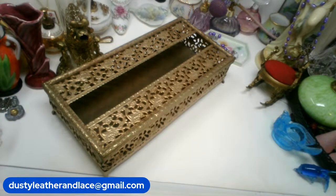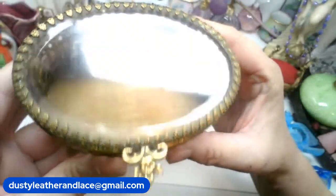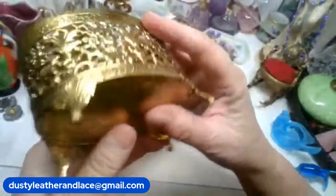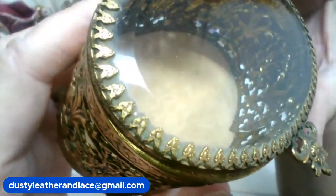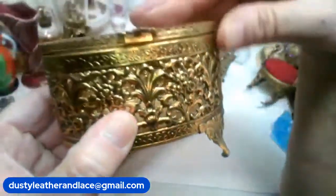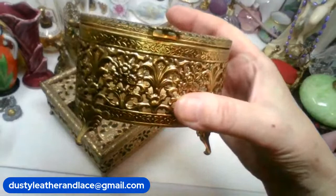For my third we have an ormolu double glass piece — really cute. It's in really good condition. Here's the bottom. It has the double glass with the gold tone. Nice neutral-tone velvet on the bottom — like a gold tone with gold glitter. That is $32, number 18.